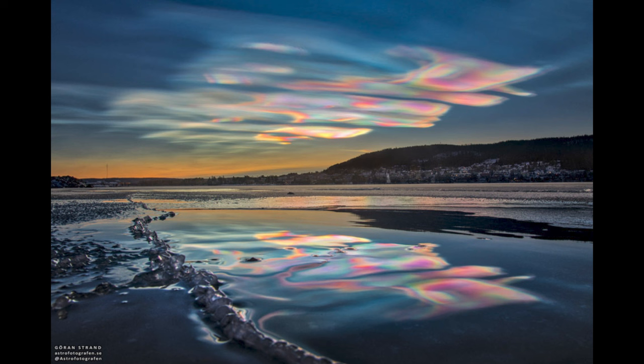Clouds are not an unusual thing. We have clouds here on Earth, and we have clouds on other planets as well. Venus is completely shrouded in clouds, as are Jupiter, Saturn, Uranus, and Neptune. So they're all cloud-covered.